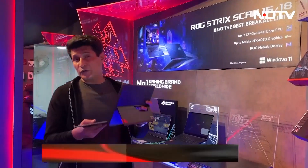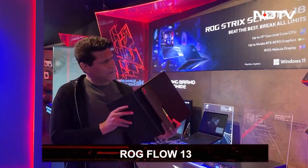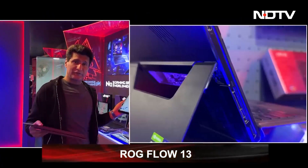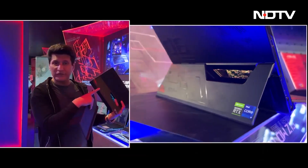Now the ROG Flow 13 — again, brilliant stuff including great specs. But the best part: it's a laptop, a tablet, and has a really good kickstand.